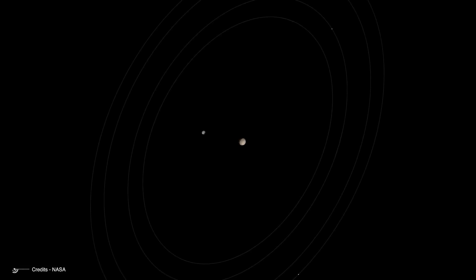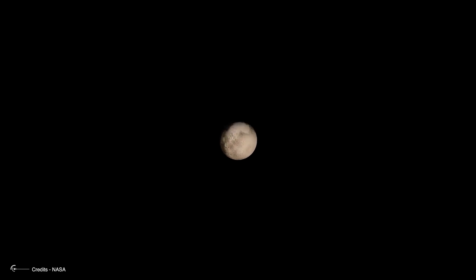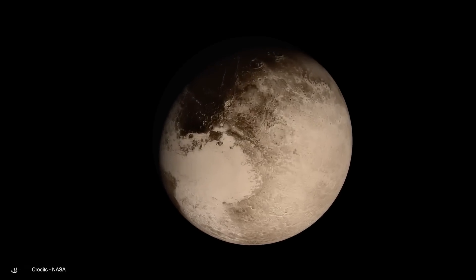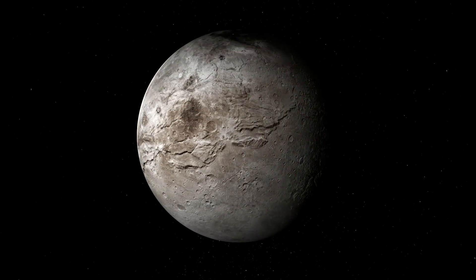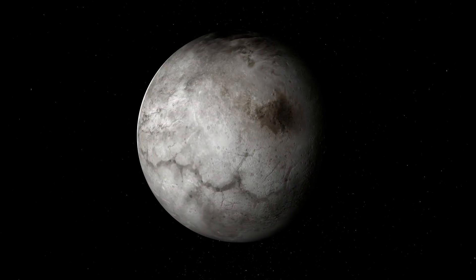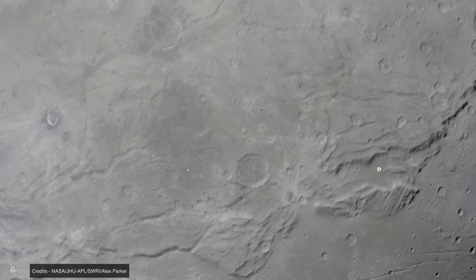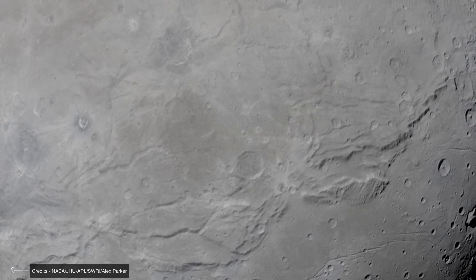Other processes are necessary, considering that radioactive decay cannot be the sole cause given Pluto's small size. Perhaps its giant moon so close could play a decisive role. Charon also seems to hide a complex geological history — its entire surface appears recent, as evidenced by the scarcity of craters. Its chemical composition also seems to differ from that of Pluto: water rather than methane and carbon monoxide, a difference that could help us understand their different geological evolutions.